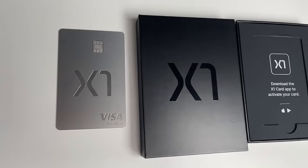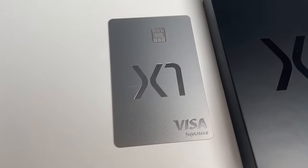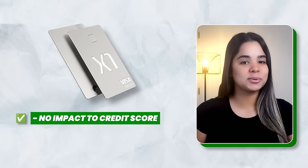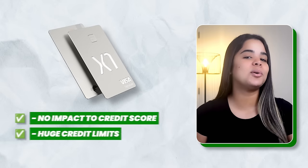Starting off with card number 10, we have the X1 Visa card. All I can say is that this credit card looks very cool in person because it's all metal, but that's about it. The main reason I got it was because back then you could get approved for it without impacting your credit score, and they were giving huge credit limits, so I got it to increase my overall limit.